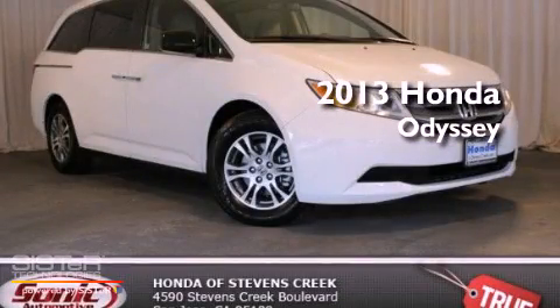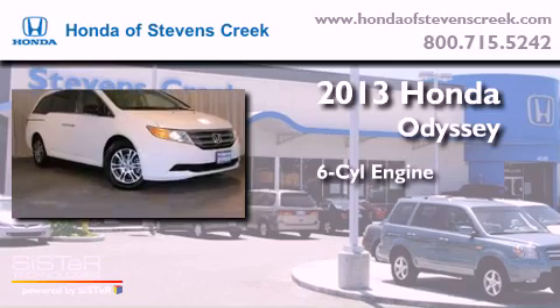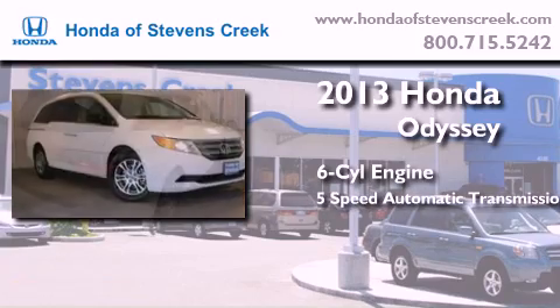This is a brand new 2013 Honda Odyssey. It has a six-cylinder engine and a five-speed automatic transmission.